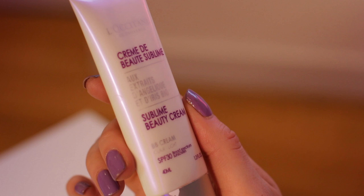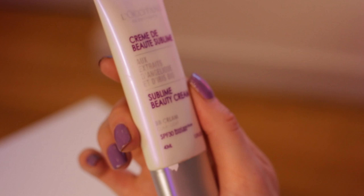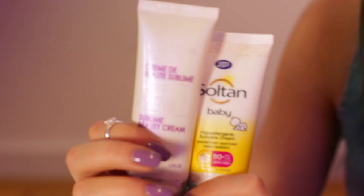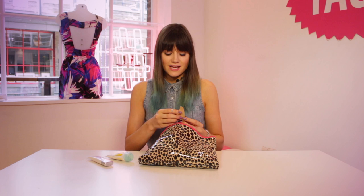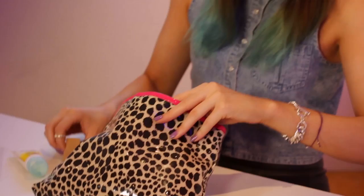Next I'm going to talk about my base and skincare. I've only discovered this recently but I really like it — it's from L'Occitane, it's a BB cream called Crème de Beauté Sublime. It's really subtle and gives you flawless coverage, similar to a foundation. I like to mix it with a bit of sun cream because I'm pale and need to look after my skin. I'll mix that in my hands and then use a sponge to apply it quite generously over my face.